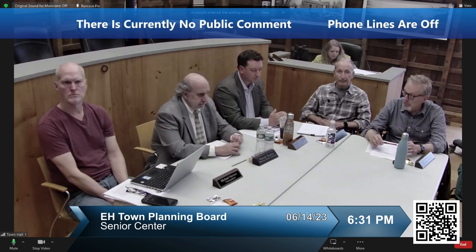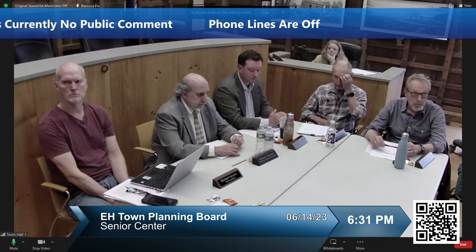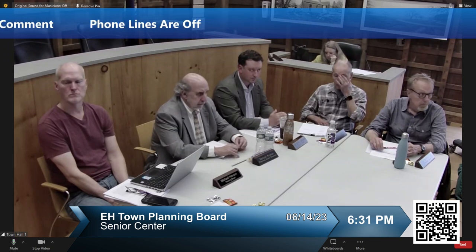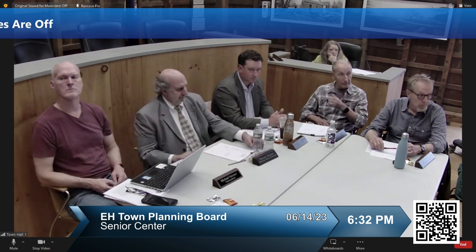So I have six people in the waiting room. Should I just let them in? Yeah. Okay, letting them all in now. Thank you, sir.